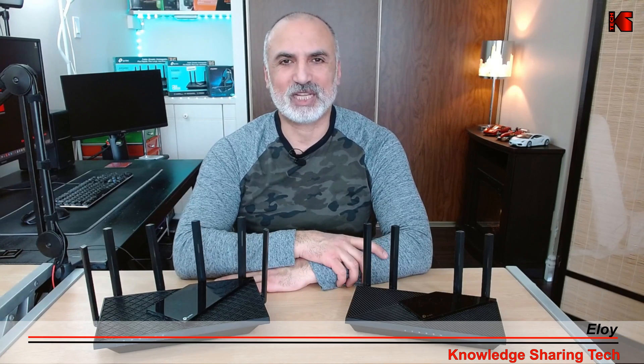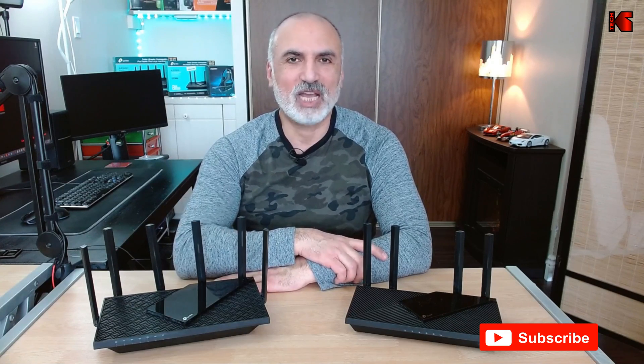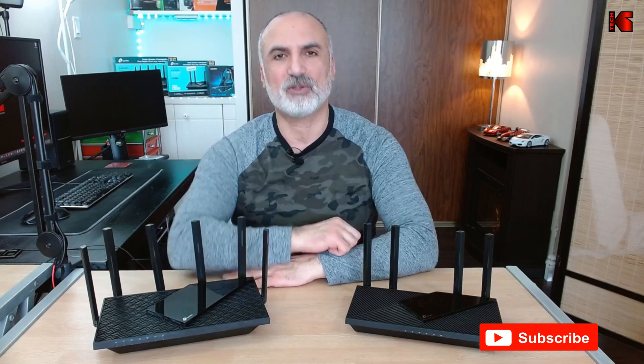I'm Eloy from Knowledge Sharing Tech. If you're new to my channel and you find the content interesting, please consider subscribing. This will greatly help the channel and you will not miss any future videos I make.